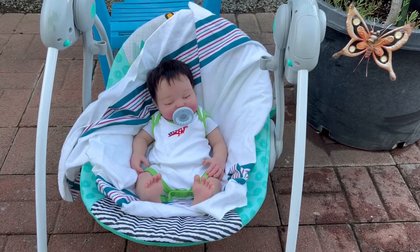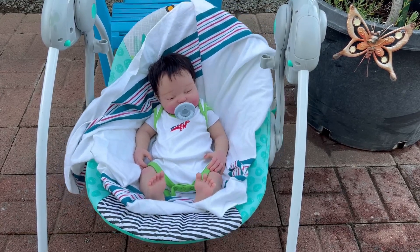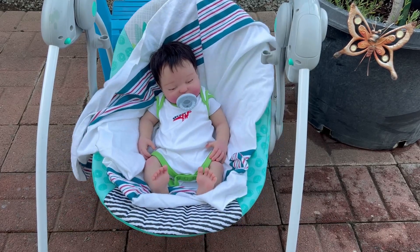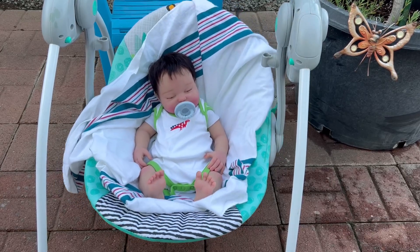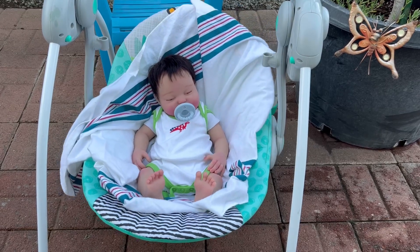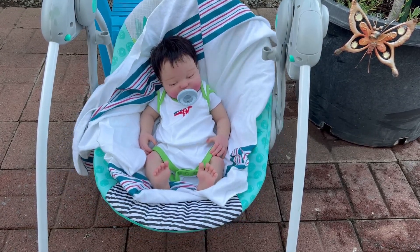As you can see, he has a sleeveless onesie on, but he has his white onesie underneath. It has a little red dinosaur, and the dinosaur has blue little fin-looking things on his back — I don't know what you call them. The onesie is white and has lime green trim all the way around it.